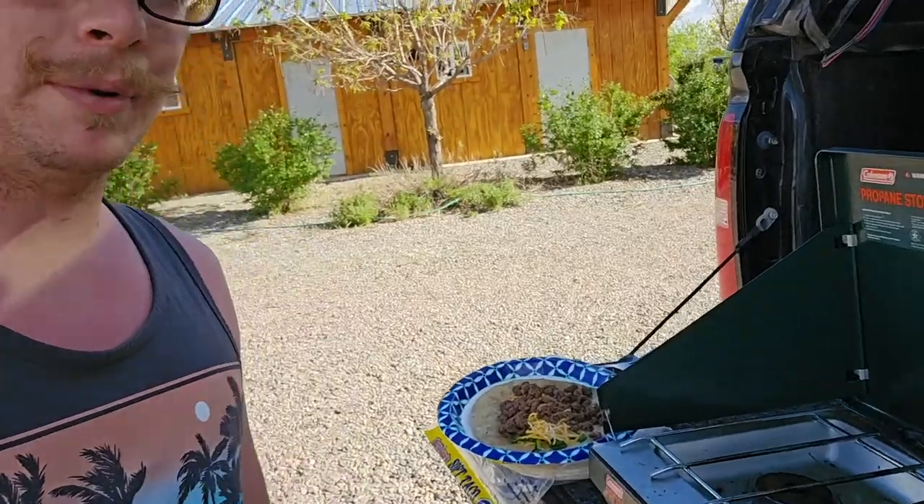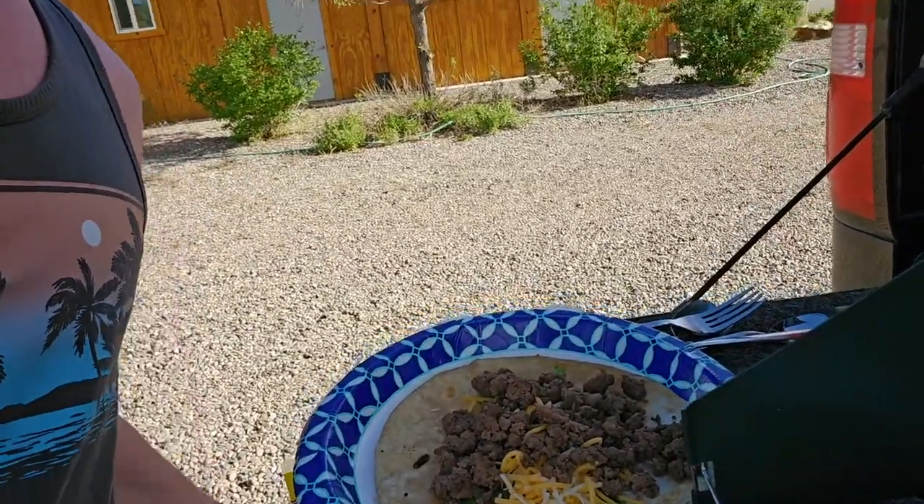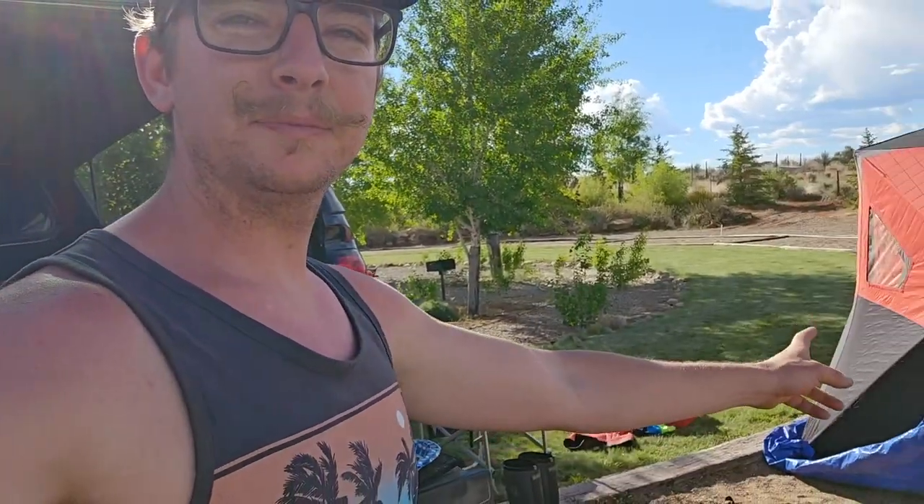We finally made it to Blanding, Utah. We were working our way down to the Four Corners but we had to stop and let the kids get out and run around. Cooking up some tacos American style on the back of the old Jimmy. Got the tent set up — I think that's it for this video.